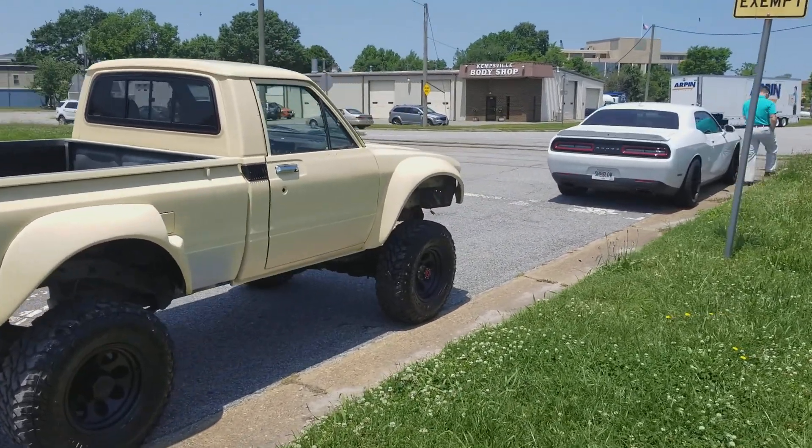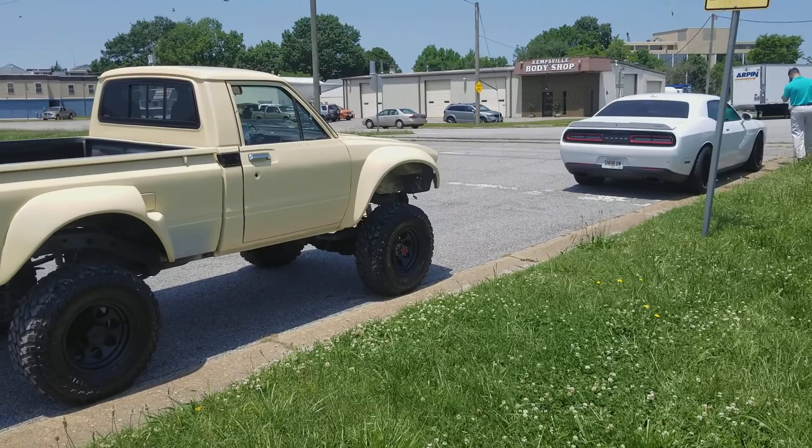That's the customer over there. That's his daily driver right there, believe it or not — a Challenger.